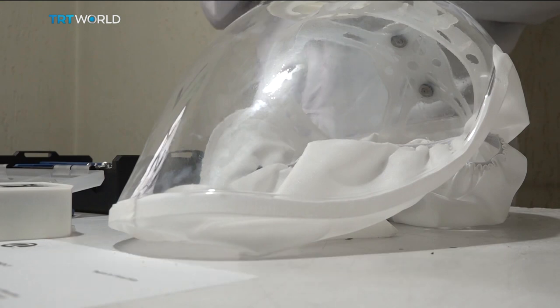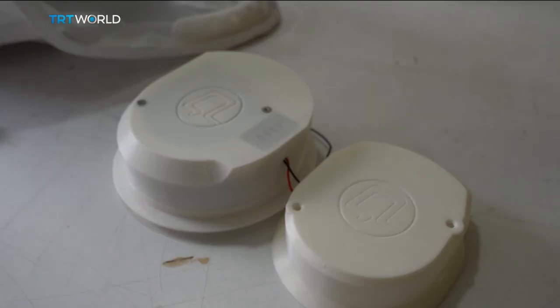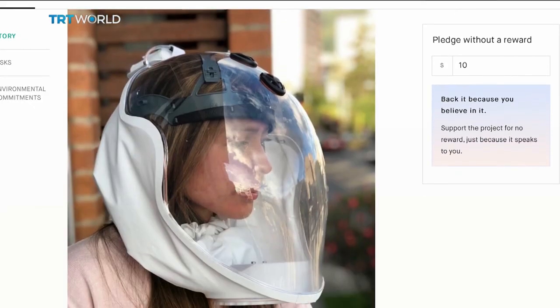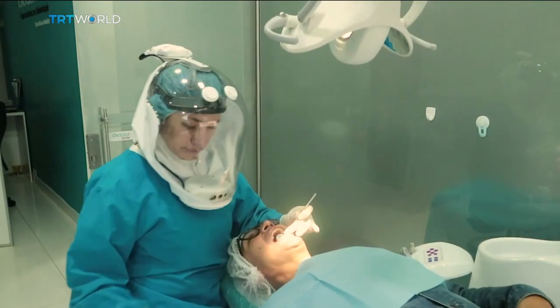Currently, QL Concept produces about 10 helmets a day from this small workshop. But it's launched an appeal on crowdfunding site Kickstarter to buy equipment that will enable it to manufacture up to 2,000 units a day.